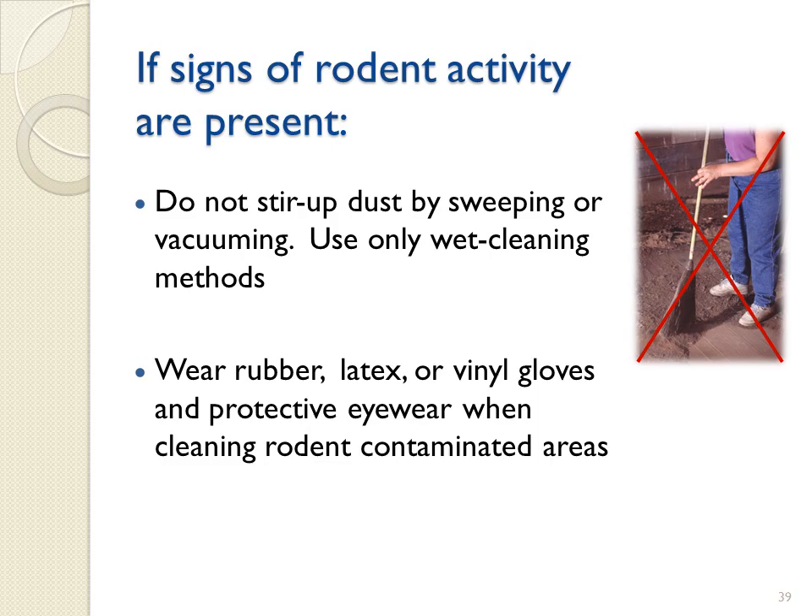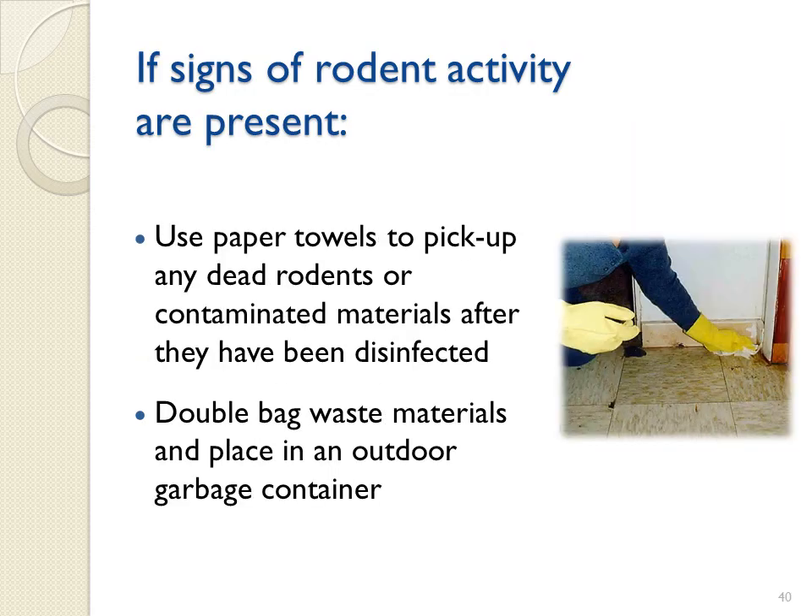If signs of rodent activity are present, you should not stir up dust by sweeping or vacuuming, as this may aerosolize virus particles. Use only wet cleaning methods. At a minimum, wear rubber, latex, or vinyl gloves that can be disinfected or disposed of when cleanup is finished. You should use paper towels to pick up any dead rodents or contaminated materials after they have been disinfected. Double-bag waste materials and place in an outdoor garbage container that is regularly emptied.